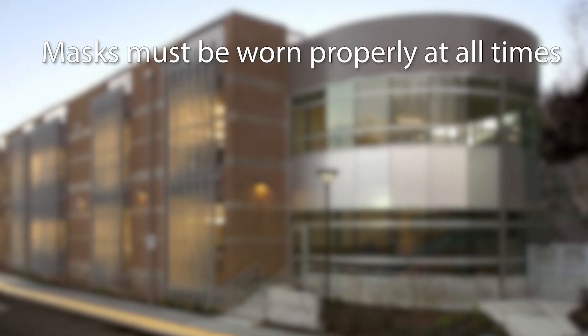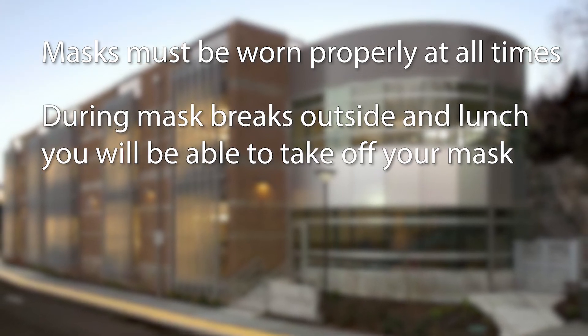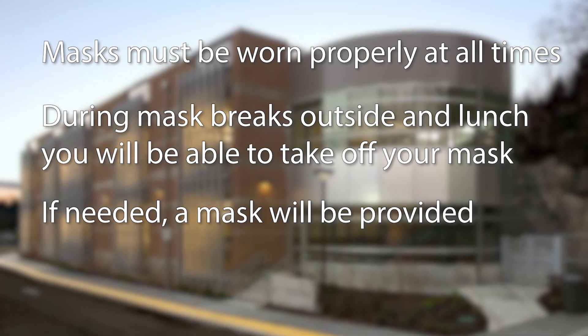A couple of important things students need to know before arriving on campus: masks must be worn at all times, except for lunch and during structured mask breaks outdoors. A disposable mask will be available for any student that needs one.